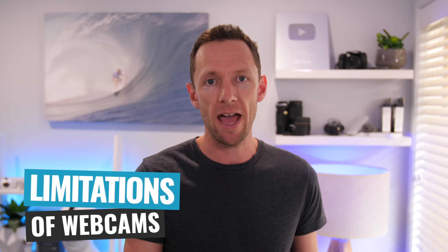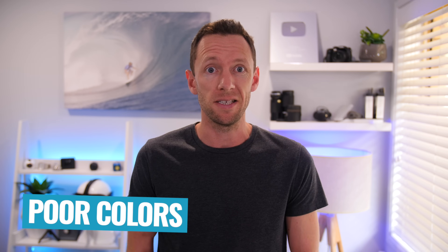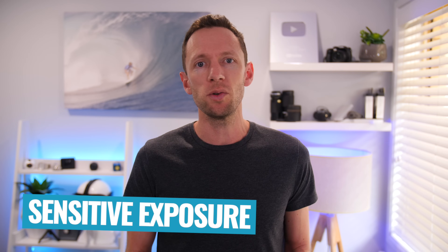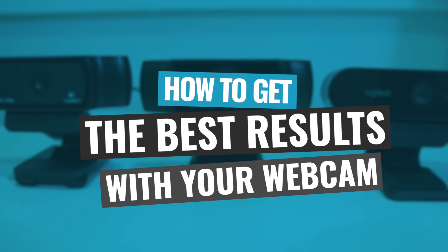It's a good idea to have a bit of an understanding of some of the limitations that most webcams have, and then we're gonna look at how you can overcome them for best results. Typically webcams, in general, are pretty bad in low light. They've got poor audio, poor autofocus, poor colors, and a lot of them can have flickering or a strobing image depending on the lights you're using. Lots of them are also way too sensitive with the exposure, brightness, and color adjustments, so they can be constantly changing throughout your video recording or live stream.